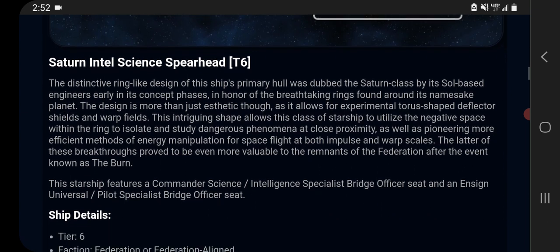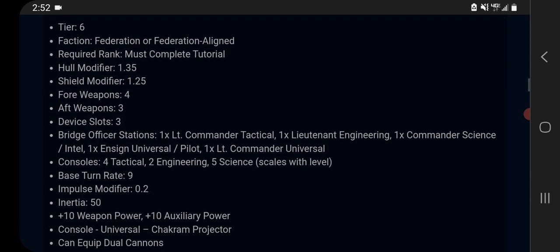This Intel science spearhead is a tier 6 ship. It has a hull modifier of 1.35 and a shield modifier of 1.25 — those are relatively high, but that's what you'd expect for a premium ship. As a spearhead it has seven weapon slots instead of six, so it has a four-three weapon layout, which is nice. Bridge officer stations include a lieutenant commander tactical, a lieutenant engineering, a commander science/Intel (because it's a full Intel ship), an ensign universal pilot, and a lieutenant commander universal.